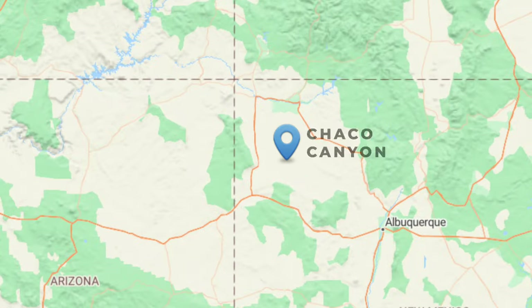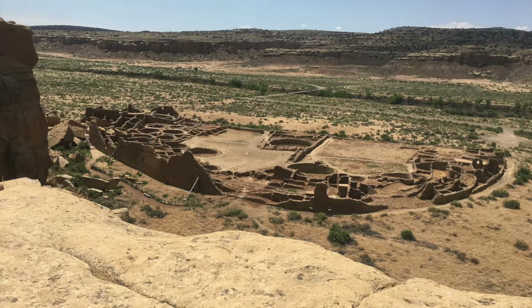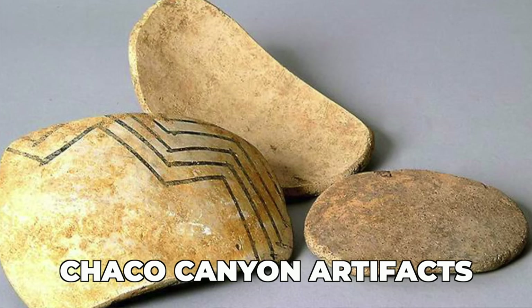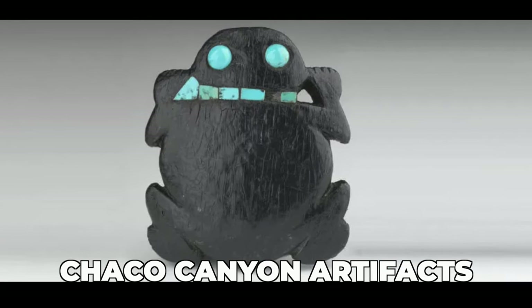Welcome to Chaco Culture National Historic Park — a place everyone interested in southwestern prehistory should visit. Unfortunately, there are no artifacts on display here. If you want to come look at the architecture, great, but if you want to look at Chaco artifacts, specifically pottery, you won't find any here. The Park Service has some in a facility in Albuquerque, and most of the artifacts that came out of Chaco Canyon are in East Coast institutions — Washington D.C., Boston, and places like that — really a long ways to go for any local scholars.